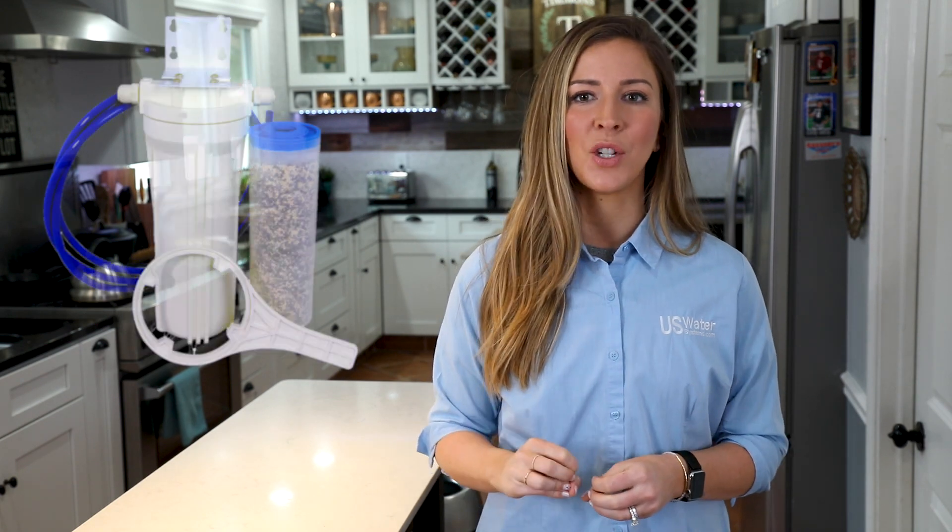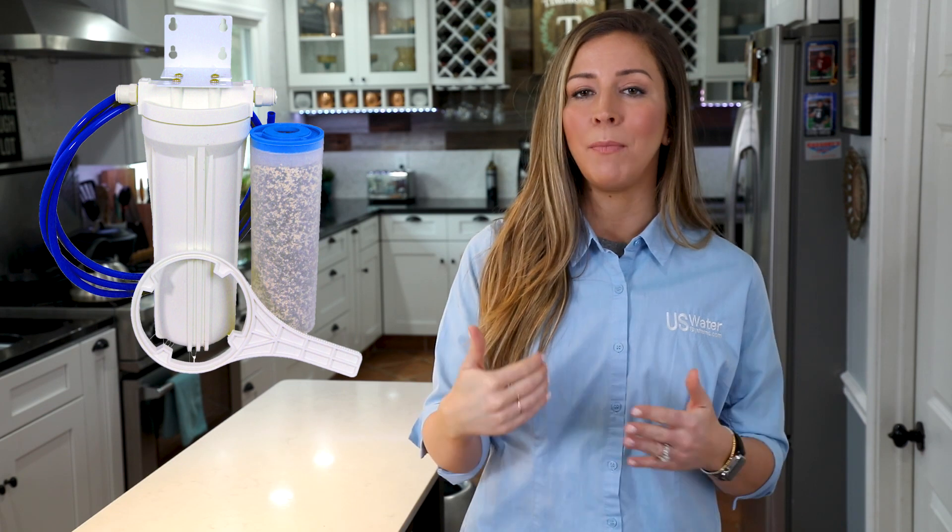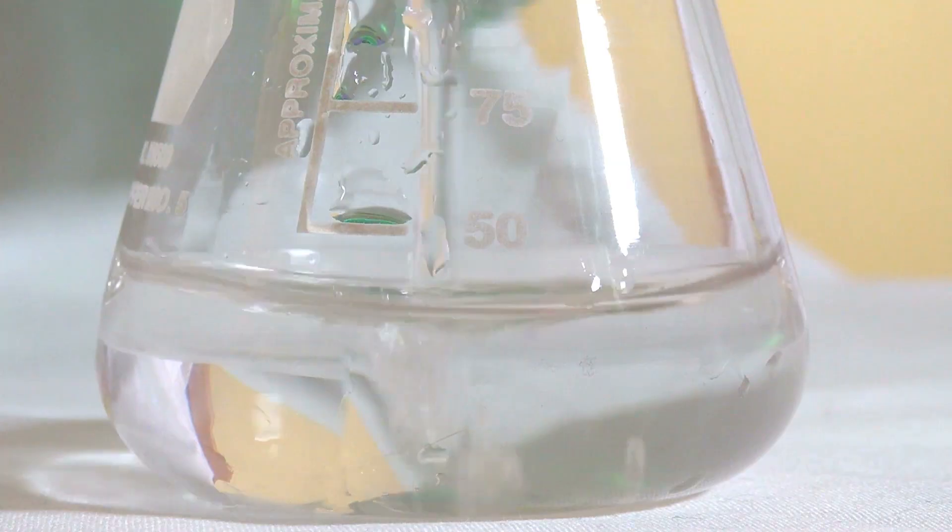I encourage everyone to do their own research to decide if a reverse osmosis system is right for them. But if a lack of minerals is a concern for you, there is a way to have the best of both worlds. Remineralization filters can be added after your RO system that attempt to add beneficial minerals back into the water — it's RO water, but with the minerals. Unfortunately, they are highly ineffective. Tests have been done to show that while the pH has been raised after RO water runs through the filter, very little minerals have actually been added.